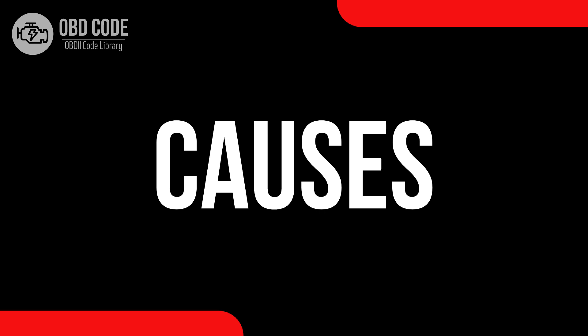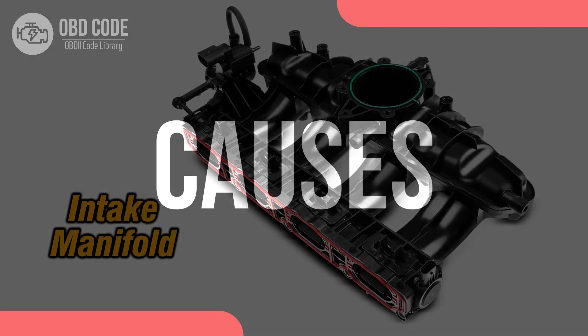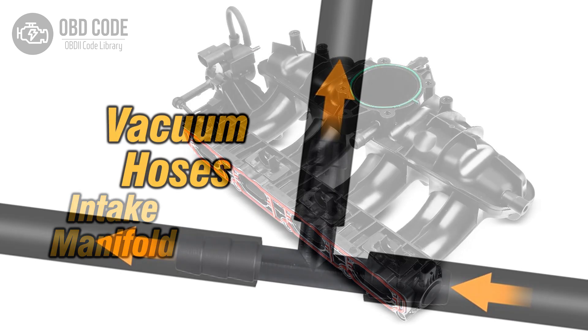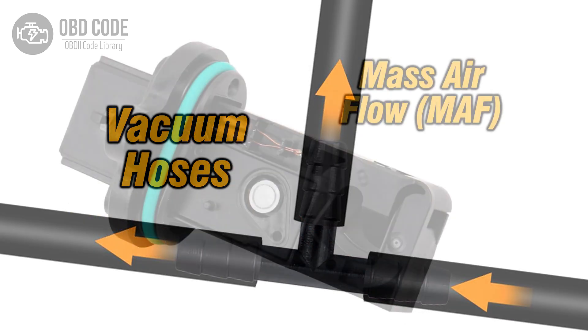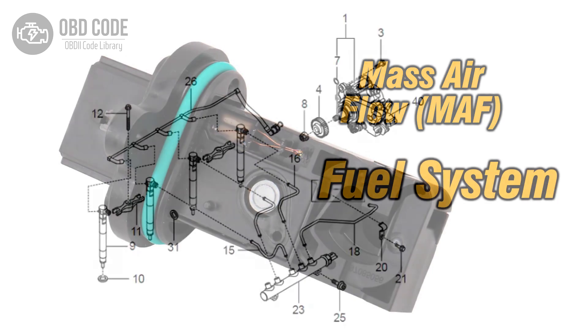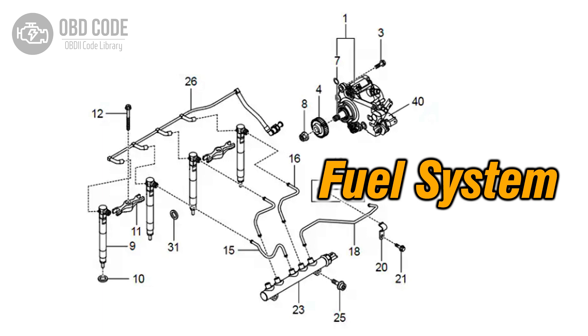Causes of code P0174: 1. Vacuum leaks in the intake manifold or vacuum hoses. 2. Faulty mass air flow (MAF) sensor. 3. Issues with the fuel delivery system or fuel pressure.